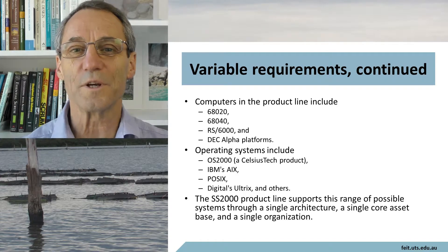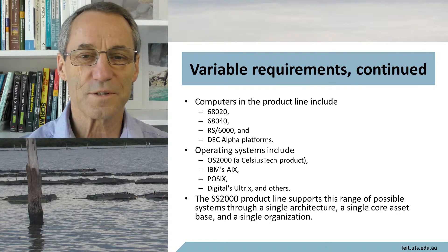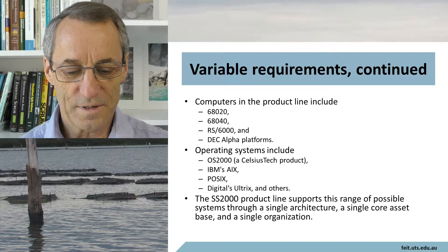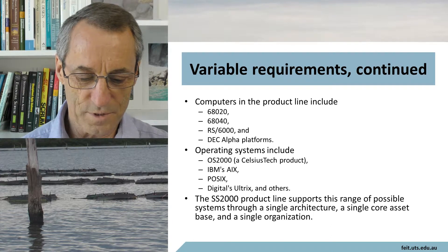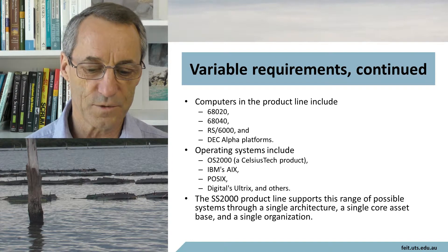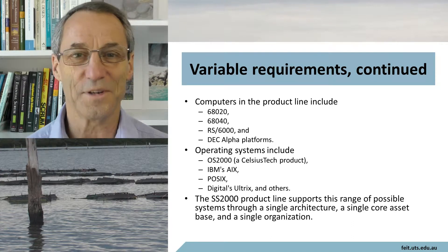The Ship System 2000 product line supports this range of possible systems through a single architecture, a single core asset base, and a single organization.